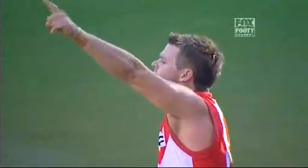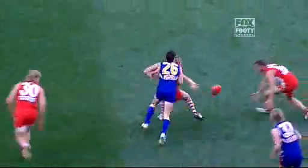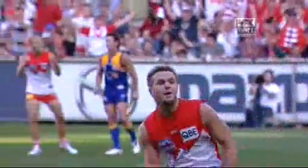Adam Schneider has brought Sydney to within one point, front and centre, the right foot kick. It's the Eagles 73, the Swans 72.